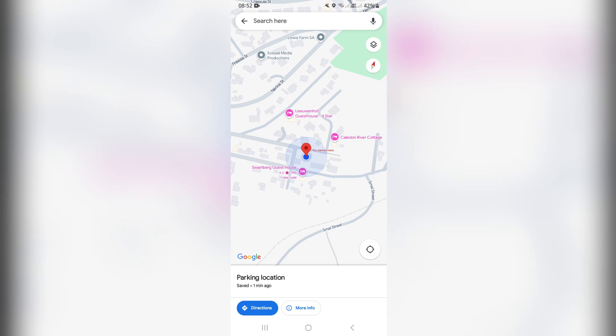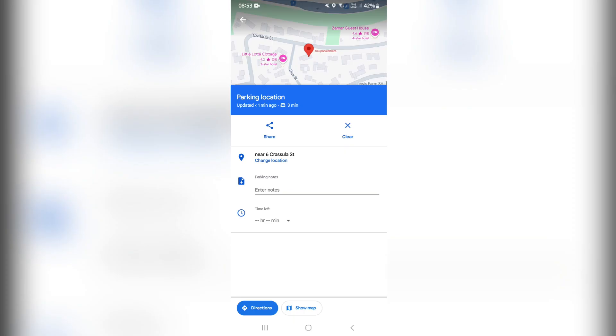There are a few things that you can do. Let's say you have moved away from it — you can click on Directions, and it'll give you directions back to your parking spot. You can also click on More Info, and over here you can add your parking notes.